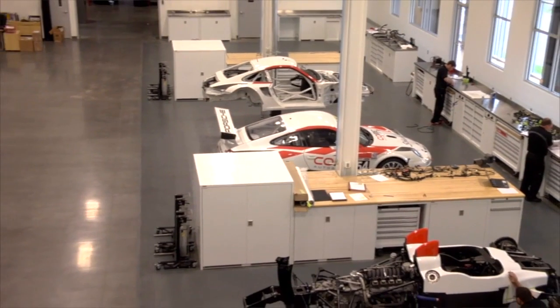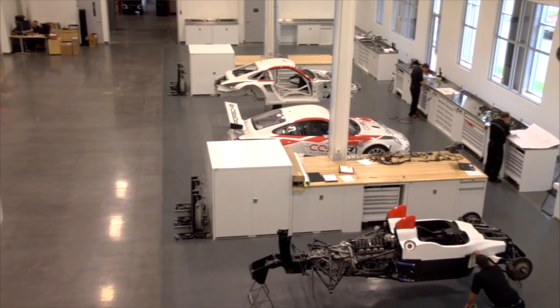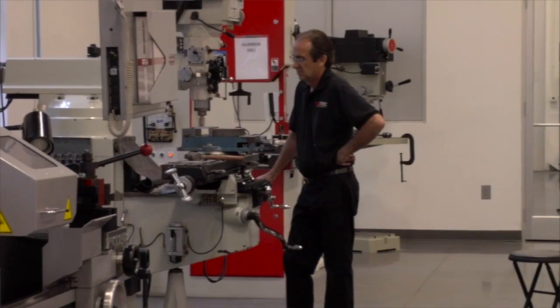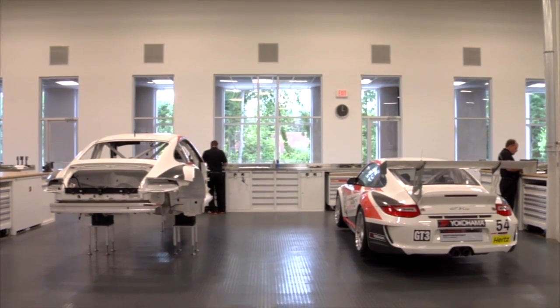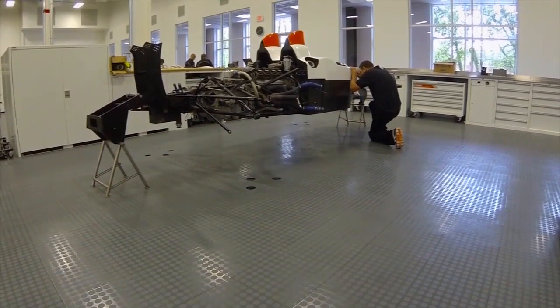We're here in Rock Hill, South Carolina at the Colorado Sport Facility, and as you can see this place is a really nice facility. It's about a 60,000 square foot shop that we have here to build all these race cars, and it's a very clean environment, obviously, as you can see, so it makes these guys pretty proud to work here.